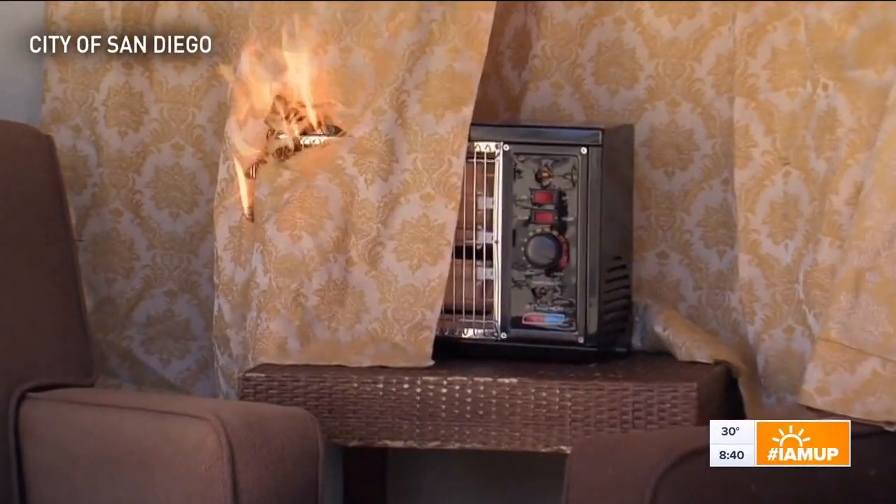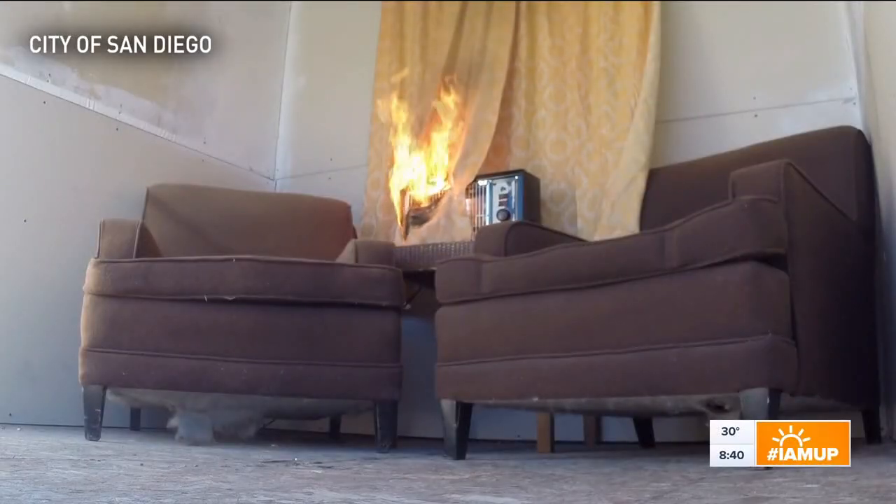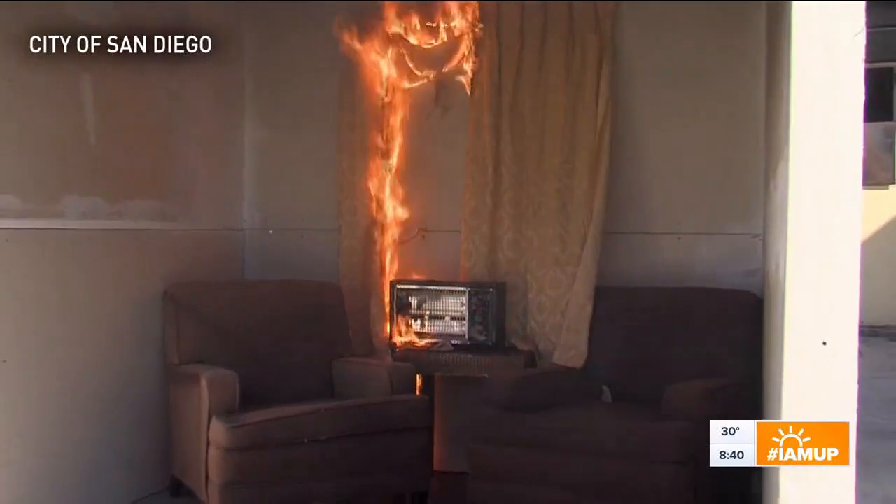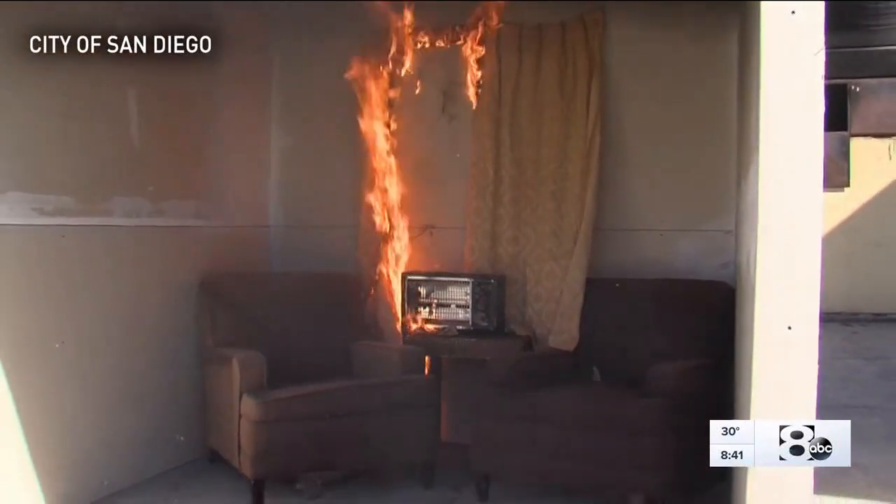Other advice: make sure the space heater is on a level surface so it won't tip over. And don't use an extension cord, because heaters draw a lot of power and they should be plugged right into the wall.